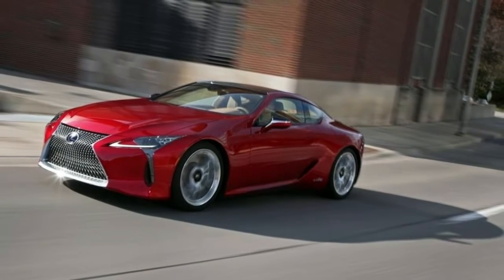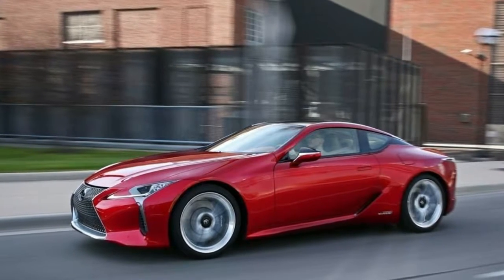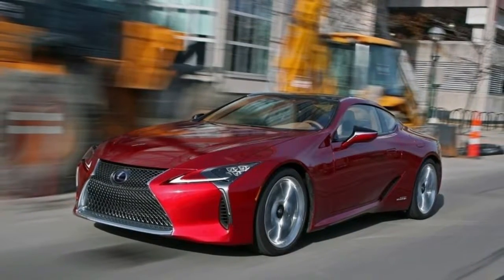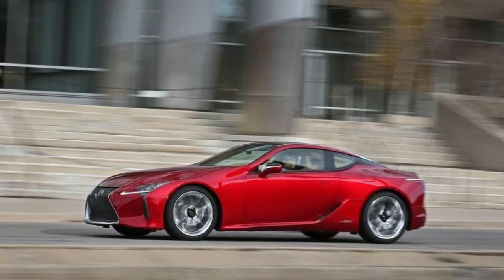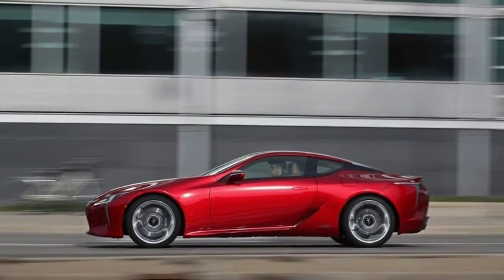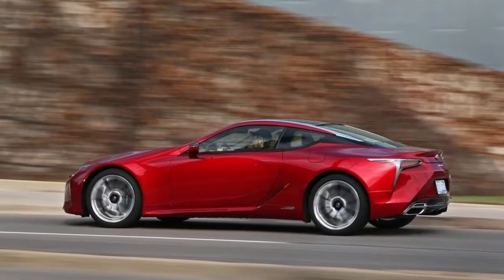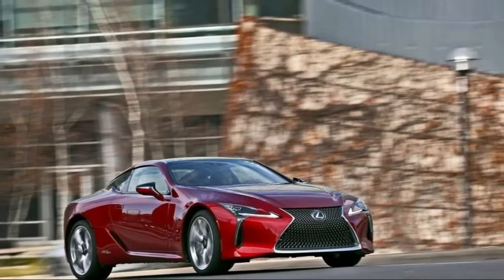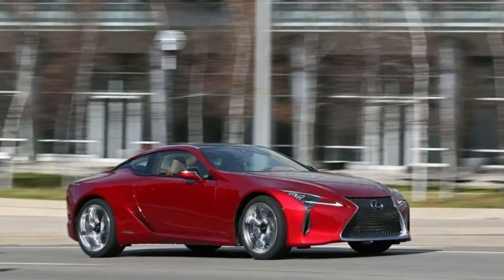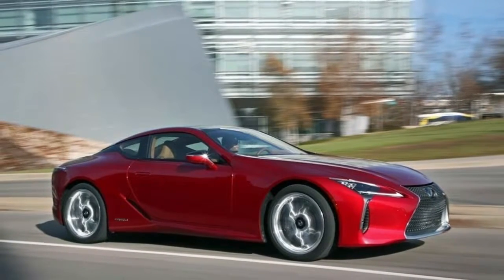2018 Lexus LC 500h — rakish, plush, fuel-thrifty coupe review. The 2018 Lexus LC 500h Hybrid GT should attract a good number of buyers because of its rakish styling, which is backed with solid performance. The somewhat controversial Lexus spindle grille looks good on the rear-drive LC 500h. The $96,510 model tested does 0 to 60 mph in 4.7 seconds and hits an electronic limiter at 155 mph. It has a new-generation multi-stage hybrid powertrain: a 3.5-liter gas V6 and two electric motor generators developing a combined 354 horsepower and 256 pound-feet of torque.